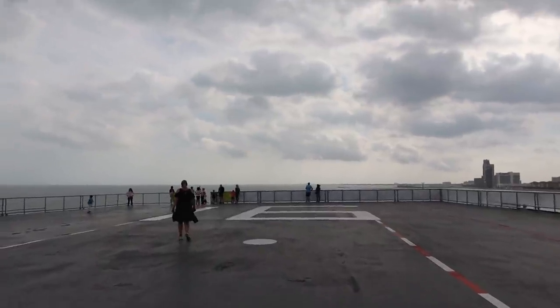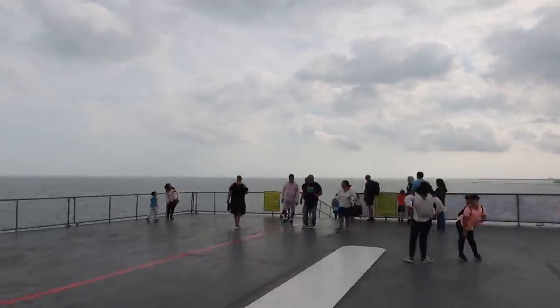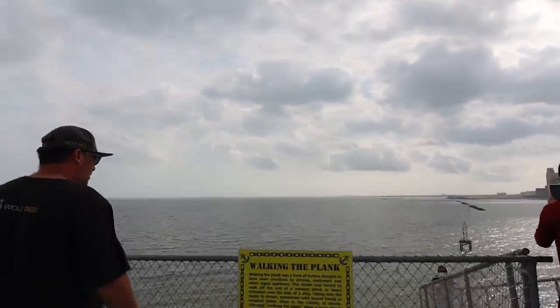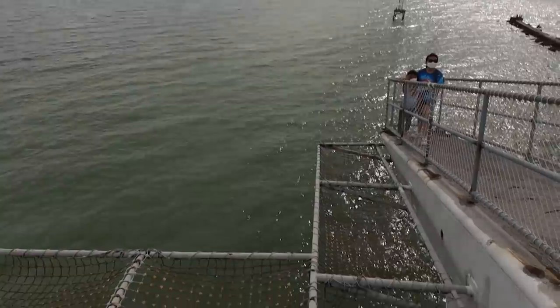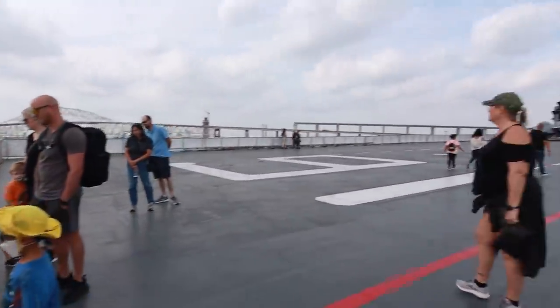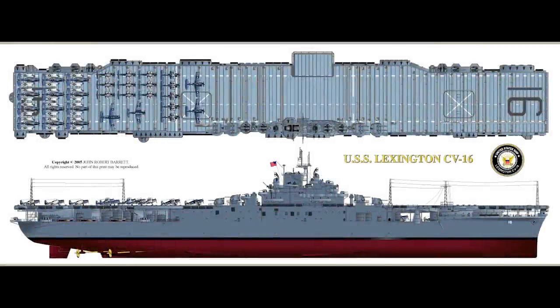We're out here walking. We have a slight list, obviously. Very cool, man. CV-16. I'll give you all the details on CV-16. The USS Lexington, CV-16, was originally to be named the USS Cabot.